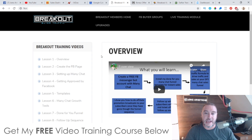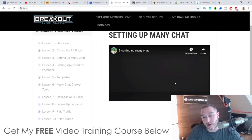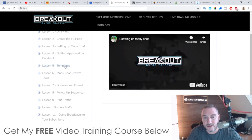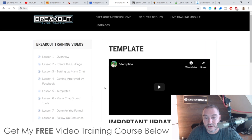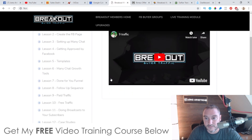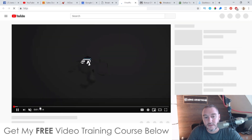This is the training members area. There's no software involved apart from ManyChat, which is an external third-party software with a free version available — this is purely a training course. You've got an overview video, creating the Facebook page, setting up ManyChat, getting approved by Facebook to use ManyChat, templates you can use for your ManyChat bot, opt-in options, ManyChat growth tools, a done-for-you funnel, follow-up sequences, and paid traffic options. They're using solo ads from Udemy, which can definitely work.